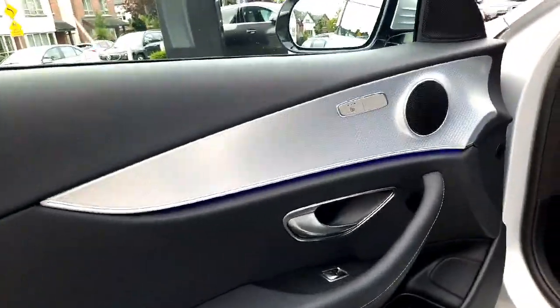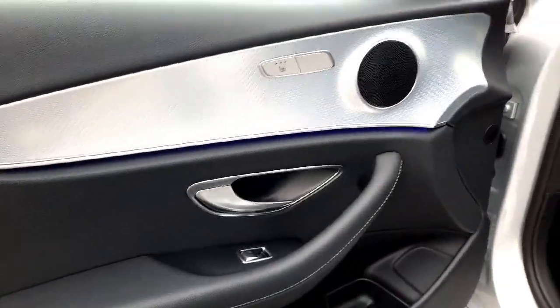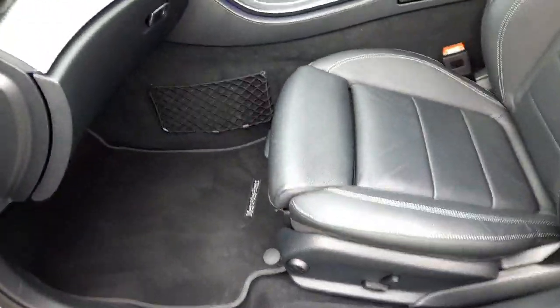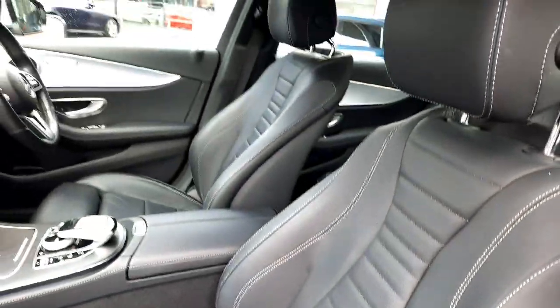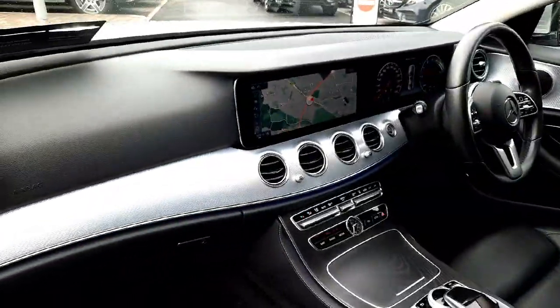As I take you inside this car, you'll see on the door card we have our heated front seats. This car also has lumbar support in the front seats. It's finished in a black leather interior and also has ambient lighting with 64 different colours to choose from.